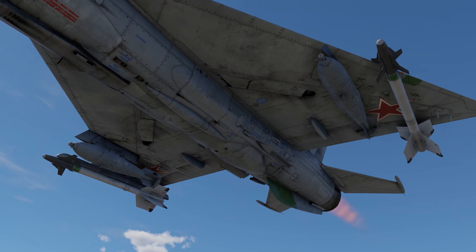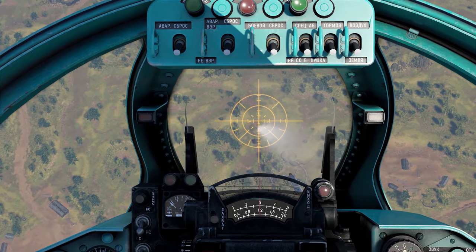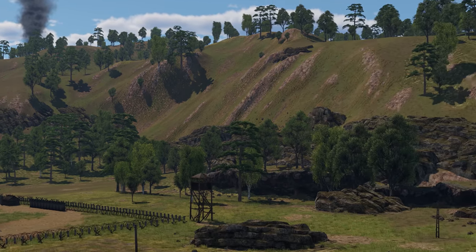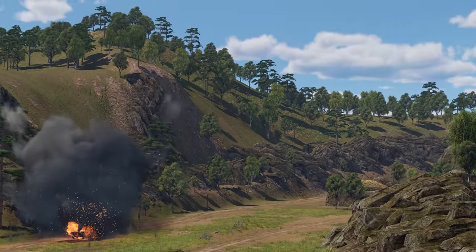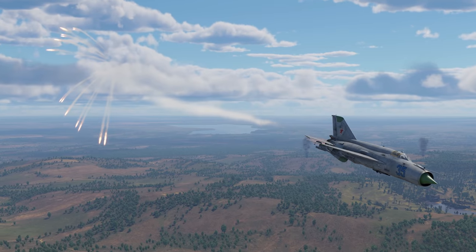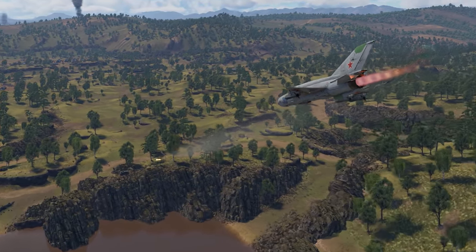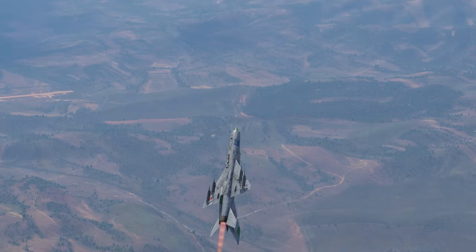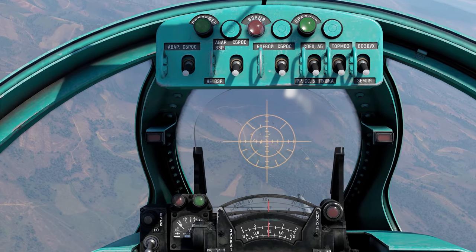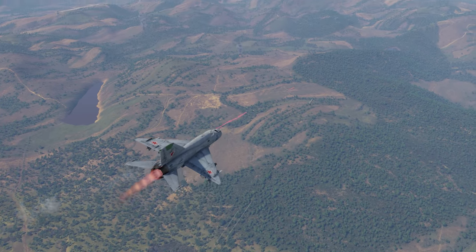Need to take care of ground targets? No problem — you have both bombs and powerful rockets. Due to its superior speed and phenomenal acceleration, the MiG-21 excels at hit-and-run tactics, and there are flares to help you out if things get too hot. All in all, it's an excellent aircraft — for people that like to play carefully, that is. You don't have much ammo, and the jet can carry only a few missiles, so you have to make every shot count.